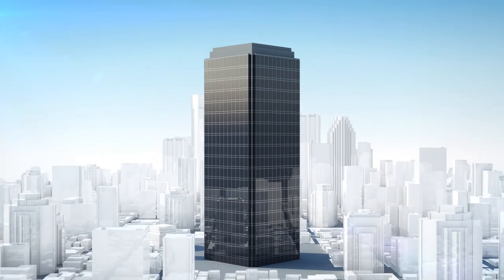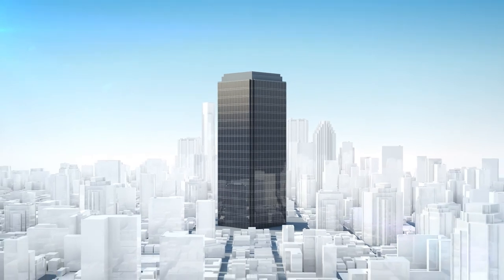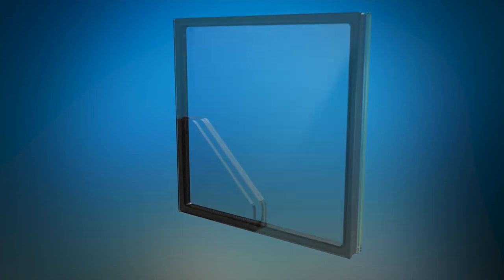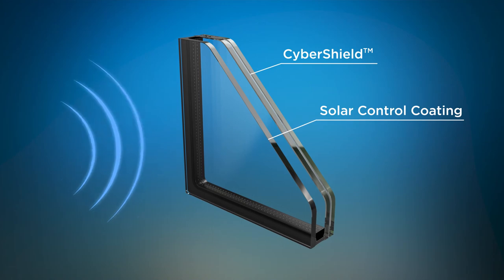CyberShield does not affect the visual appearance of the glass, so you can choose to install it only where necessary, on public or private buildings, large or small. As part of Viracon's architectural glass product portfolio, CyberShield can be part of an insulating unit with a coating to meet your aesthetic and solar performance requirements.